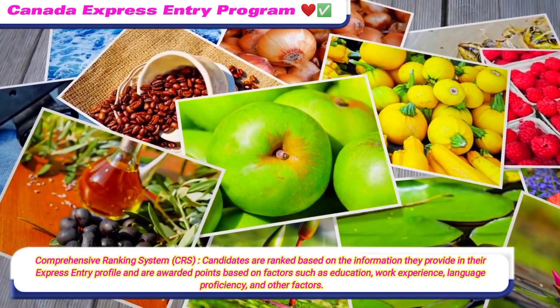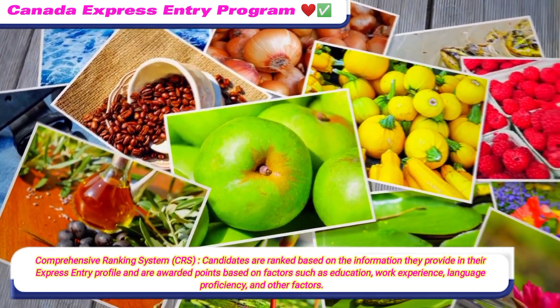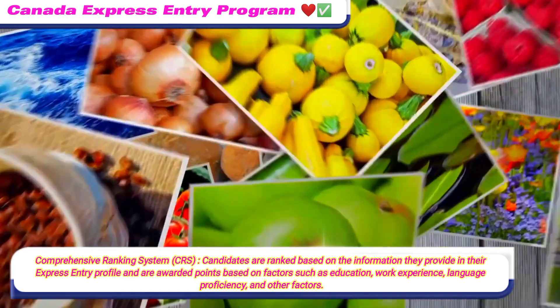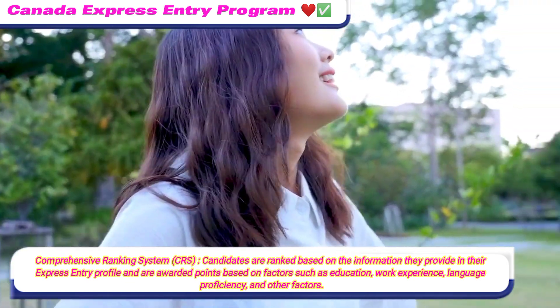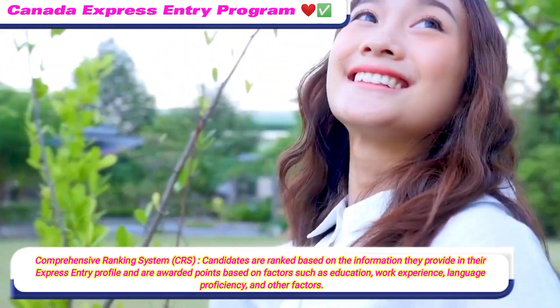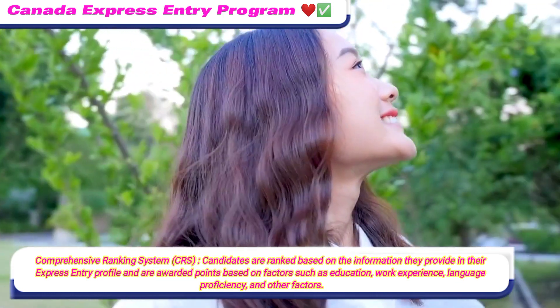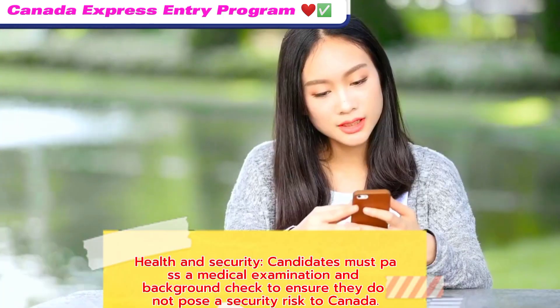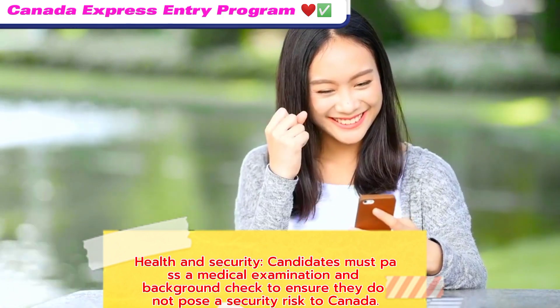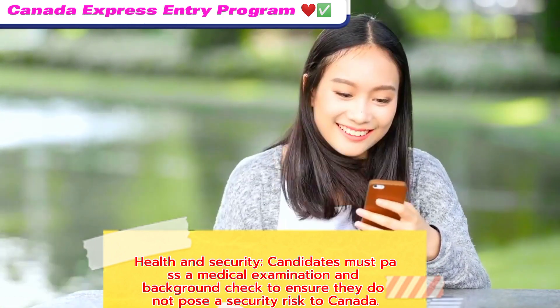Comprehensive Ranking System (CRS): candidates are ranked based on the information they provide in their Express Entry profile and are awarded points based on factors such as education, work experience, language proficiency, and other factors. Health and Security: candidates must pass a medical examination and background check to ensure they do not pose a security risk to Canada.